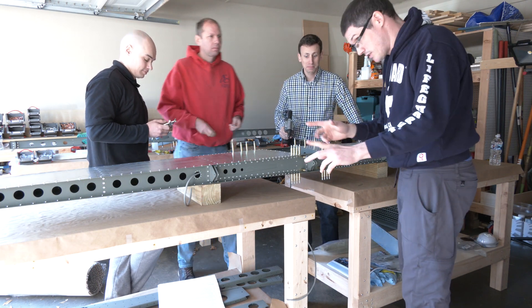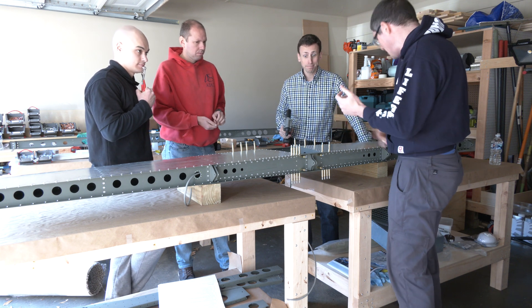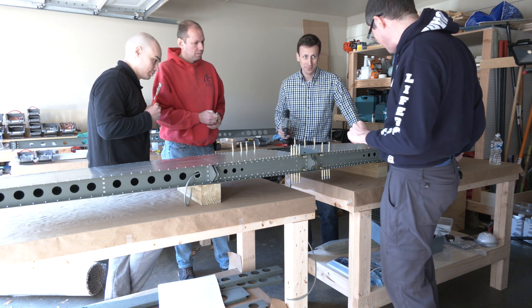We checked all the boxes, and now we are continuing with the horizontal stabilizer, and Lennert will be pulling his first rivet.